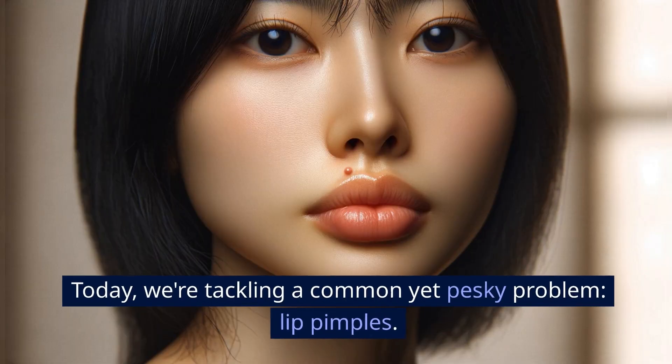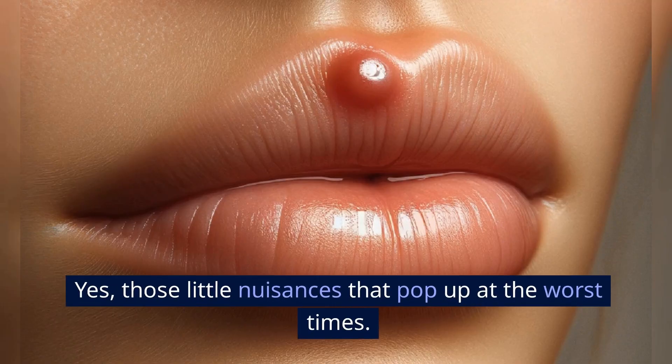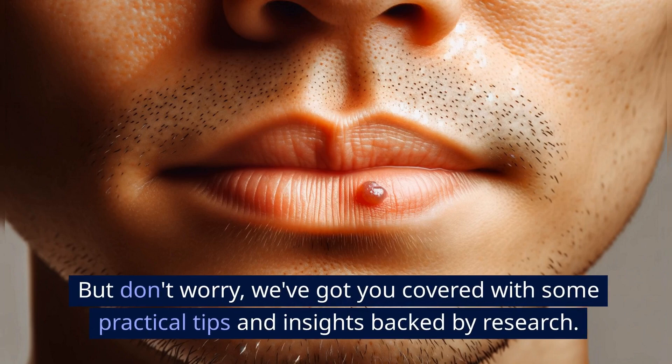Hey everyone! Today, we're tackling a common yet pesky problem: lip pimples — those little nuisances that pop up at the worst times. But don't worry, we've got you covered with some practical tips and insights backed by research.